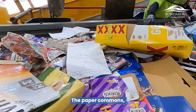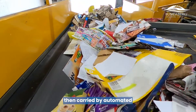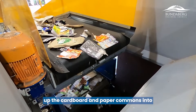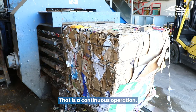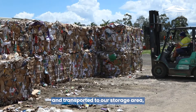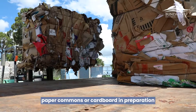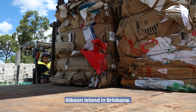The paper commons and cardboard are carried by automated belt into an automatic baler — a very large baler that bales up the cardboard and paper commons into 750 kilo bales. That is a continuous operation. They're picked up by forklift and transported to our storage area, where we store up to about 50 tonne in preparation to be collected and taken to Visy Recycling at Gibson Island in Brisbane.